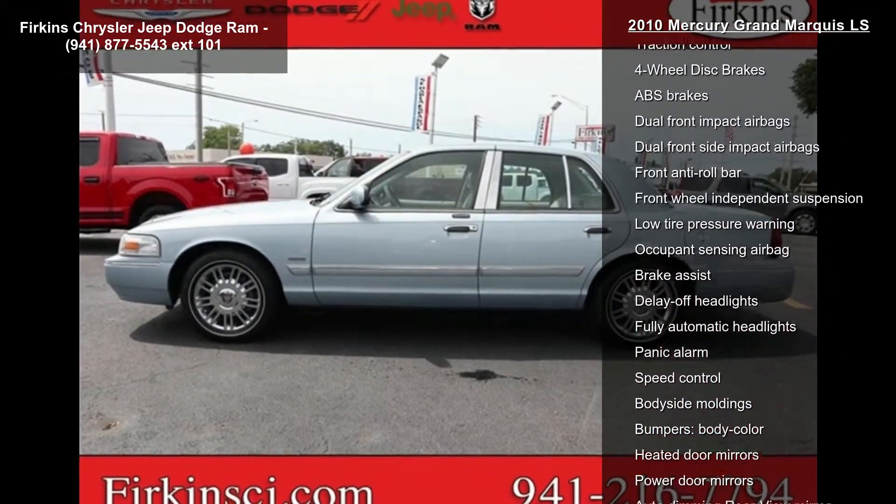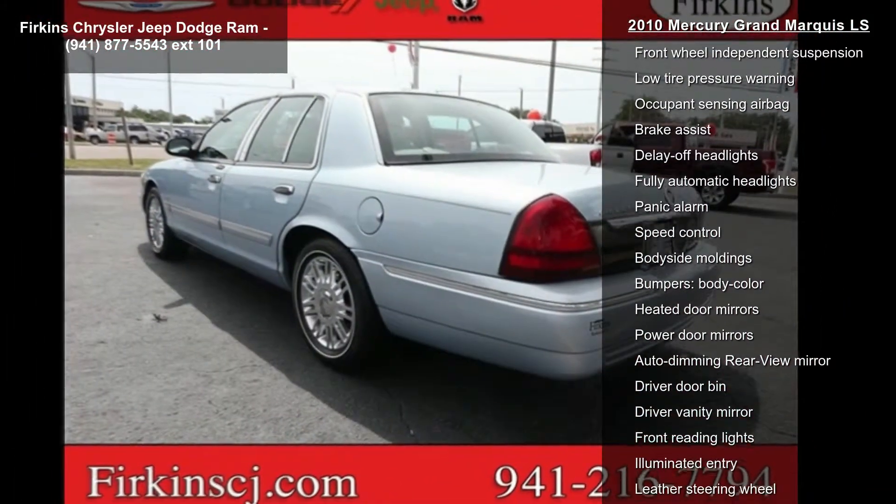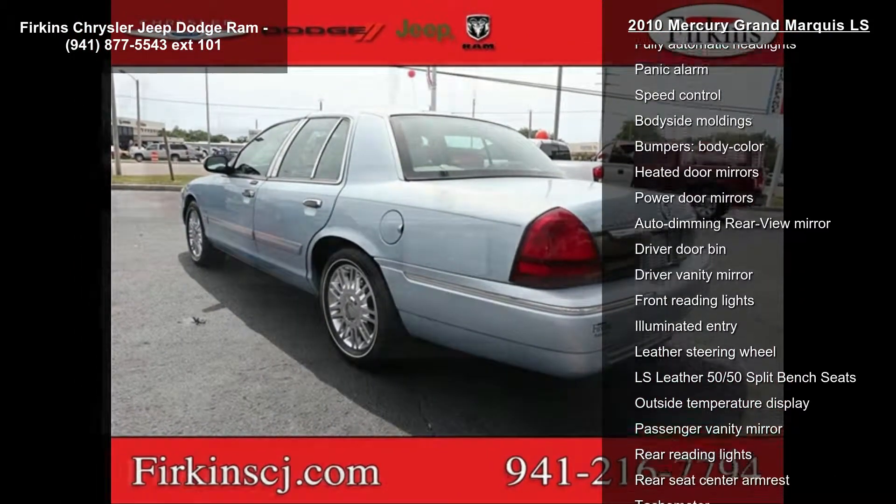Air conditioning, automatic temperature control, rear window defroster, power driver seat, and power steering.